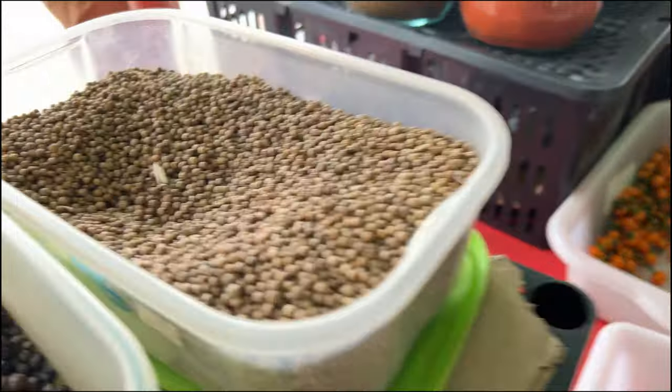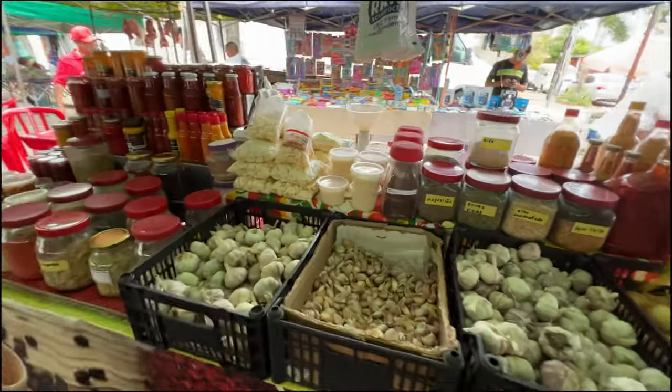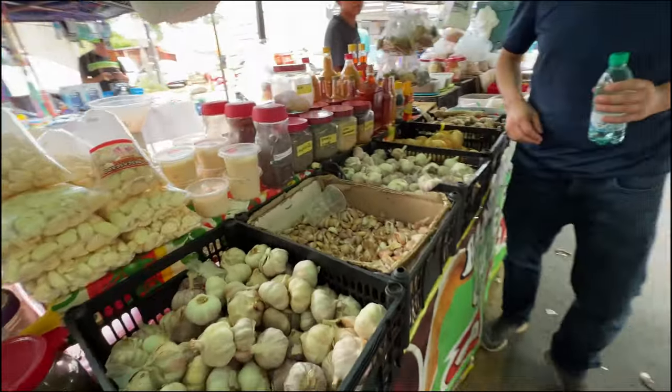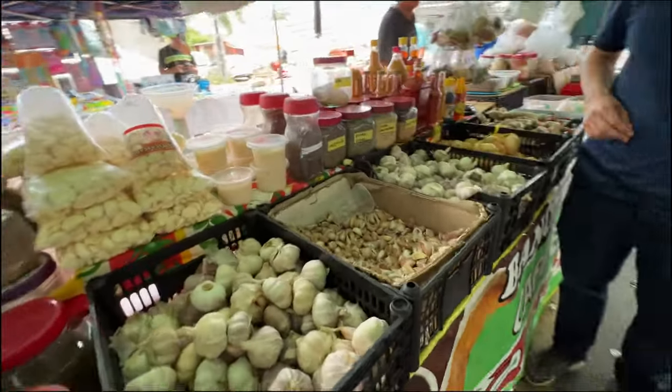And this is coriander, I think, right? Black pepper maybe. Lots of garlic. Brazilians love their garlic. Unfortunately we cannot put garlic in the coffee, but garlic and coffee are the two things we love the most.